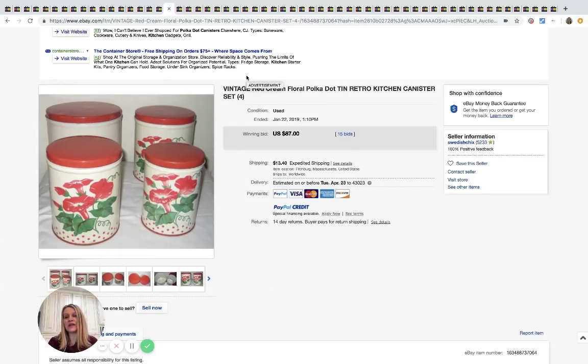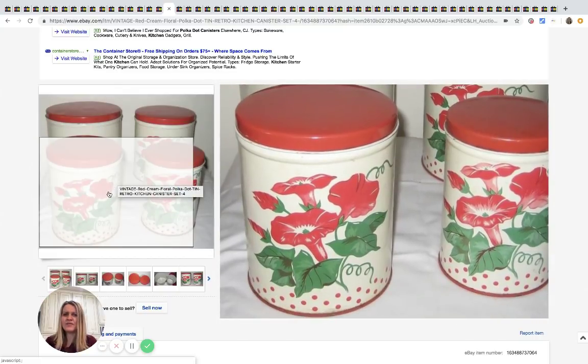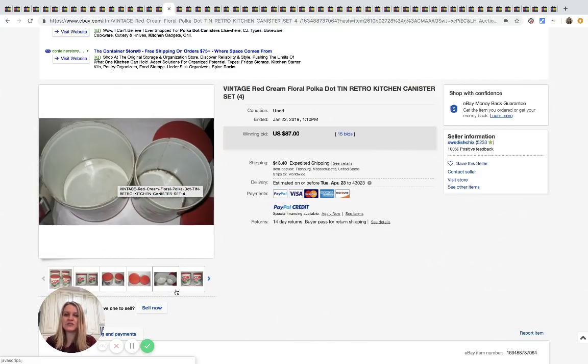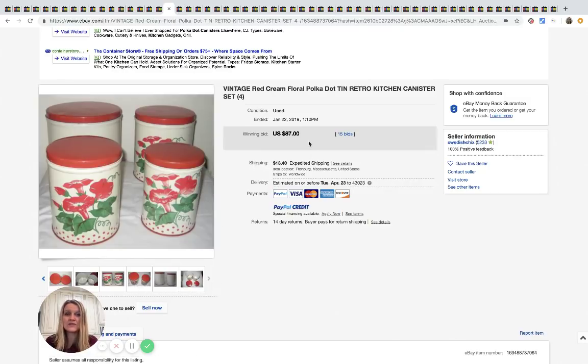Canisters are hit or miss. I think this set did really well because of the uniqueness of the flowers on it — it's just pretty, and people going for that look in their kitchen probably want something old like this that's hard to find. This sold for $87 with 15 bids. Do your homework on canisters.